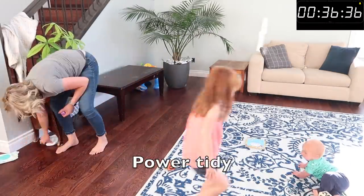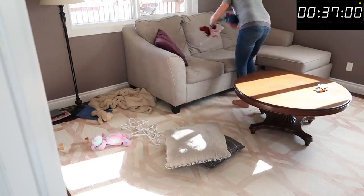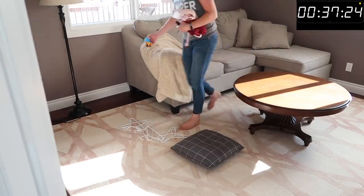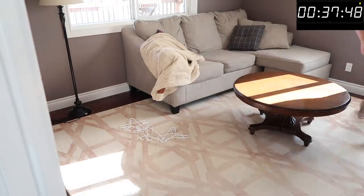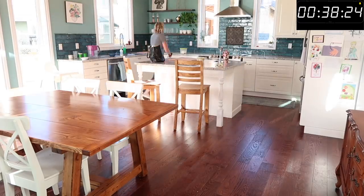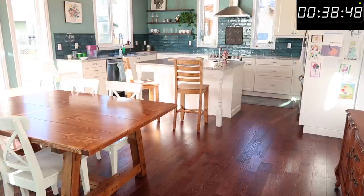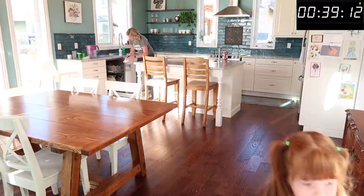In the afternoon, my daughter is napping, my oldest is up, and the baby is up from his second nap. I'm going to run around the house and do a really quick power tidy — basically going as fast as I can putting things away and making the house look presentable. There are toys everywhere, shoes everywhere — it's just part of life when you have kids. Doing this once a day keeps on top of it and I don't worry about it after that.